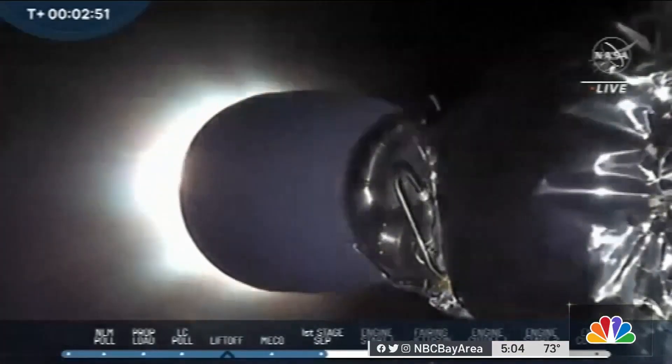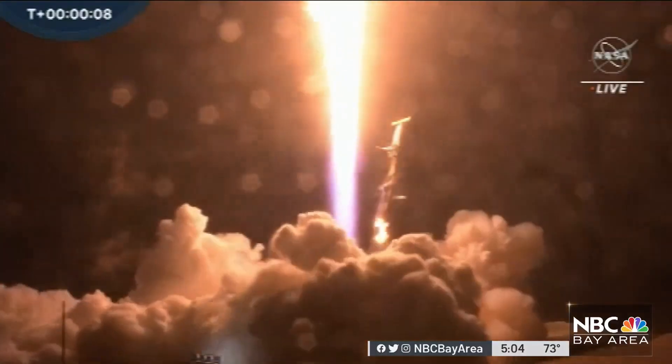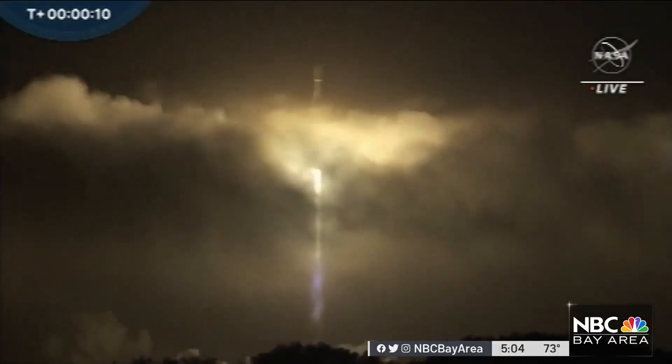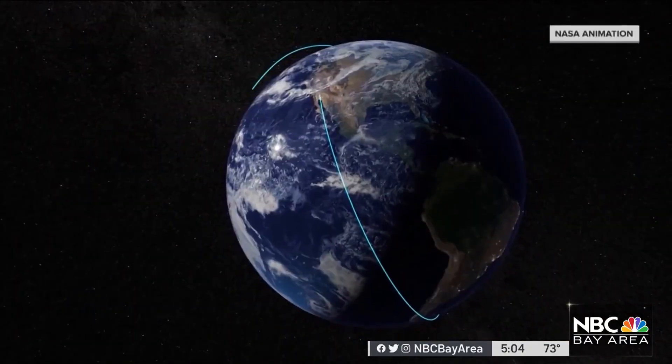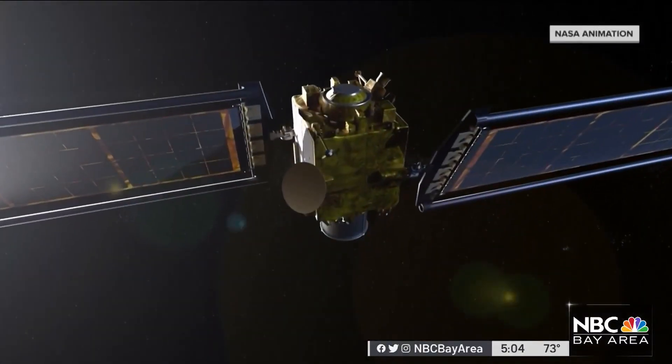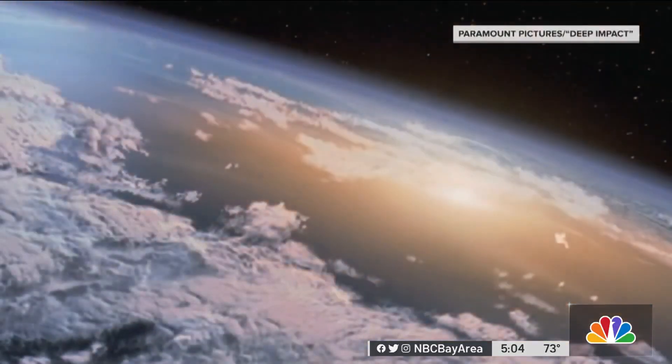The $330 million mission is just a test, one that began with a launch nearly a year ago from Vandenberg Space Force Base in Santa Barbara County. And while NASA insists no asteroids are currently threatening the Earth, Bay Area scientists may be the key to figuring out if we can ever derail a planet killer if needed.